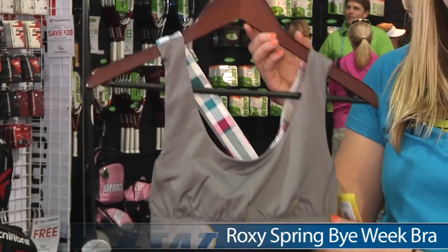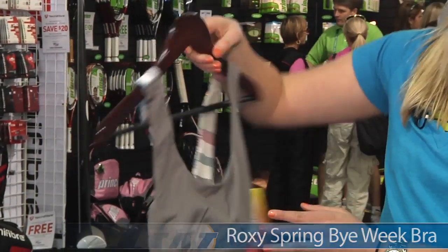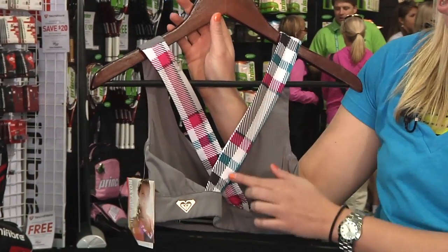Next up we have the Roxy Spring Bi-Week Bra. This bra is very fun. It has on the back one of my favorite features — this kind of cross strap — as well as a nice fun plaid pattern.